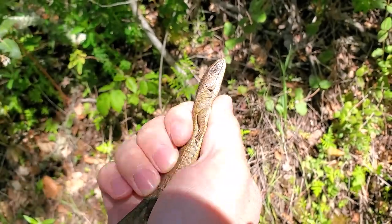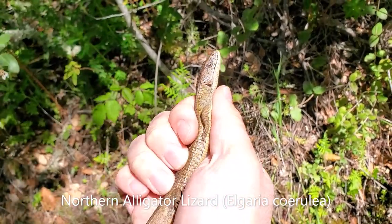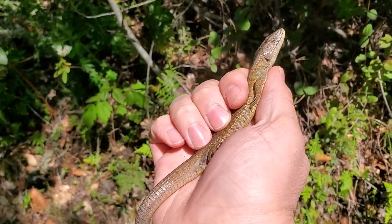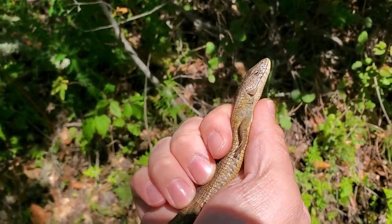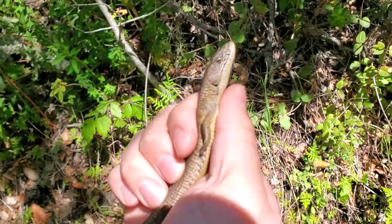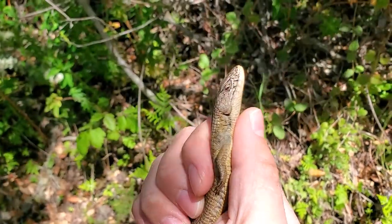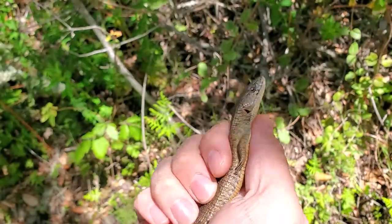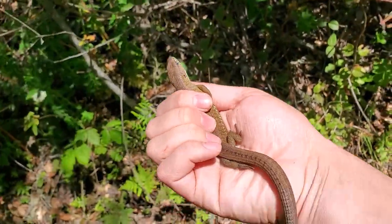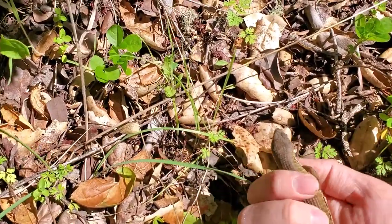This is pretty cool — we have a northern alligator lizard here. Generally I see southern alligator lizards, and that's the only alligator lizard species I've shown in my videos before, so it's cool to see this other species. And release him exactly where he was.